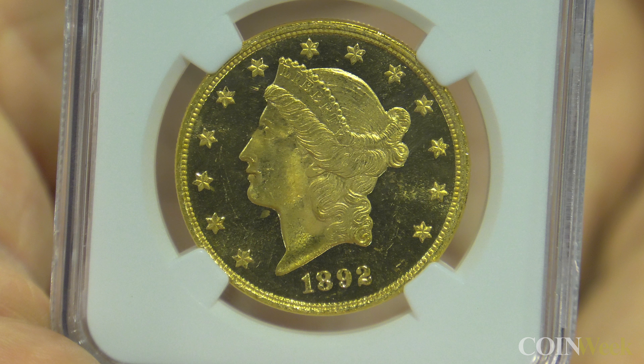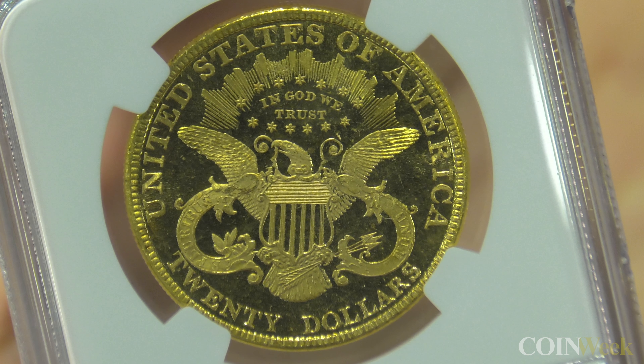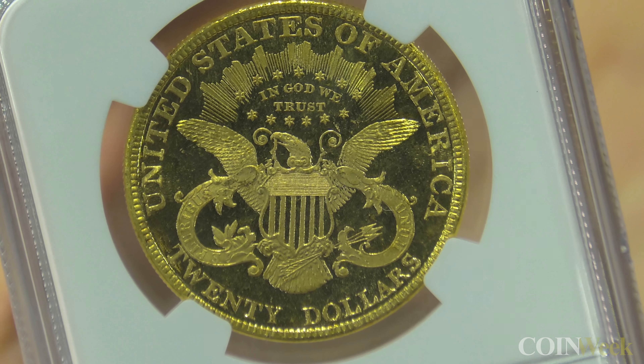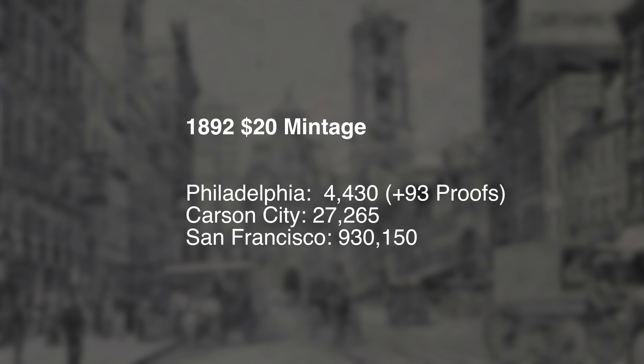NGC will more often attribute coins as proof-like or deep mirror proof-like for gold denominations. This particular coin is really quite extraordinary. In 1892, it was a huge transitional year for coinage — the Barber coinage was introduced: the dime, the quarter, and the half dollar. San Francisco gold output was over the top, but Philadelphia mint gold production was quite low. The Double Eagle had a mintage of only 4,400 coins for the entire year, making it a rarity in itself. This coin is graded 66-star Deep Mirror Proof-Like by NGC.